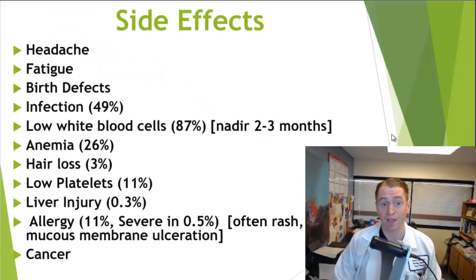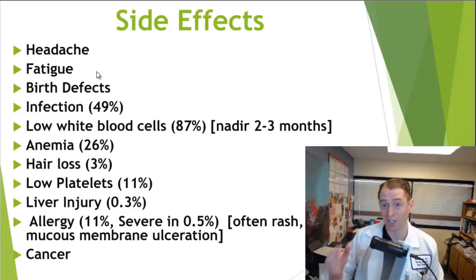Now let's shift to the side effects of cladribine. After taking it, people can experience temporary side effects such as headache and fatigue, but there are many potentially serious side effects. Because the drug affects DNA synthesis, it can cause birth defects and is not recommended during pregnancy or in women trying to become pregnant. Even though the half-life is very short, it causes immunosuppression, which can cause complications during pregnancy, so they recommend not trying to get pregnant for six months after taking it. This medication works by lowering the white blood cell count and can cause infections — with the white blood cells reaching their nadir at around two or three months and usually coming up at around six months — and about half of people get some type of infection, though they're usually mild.